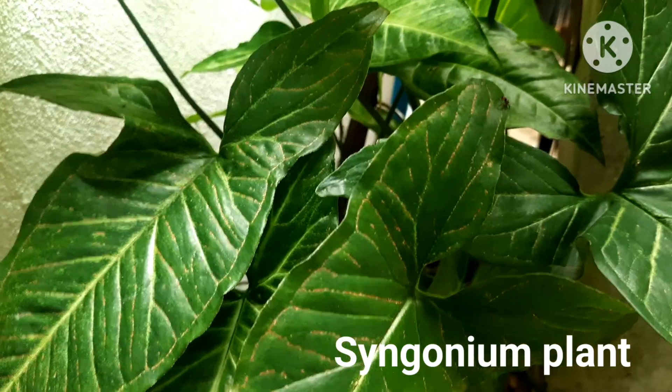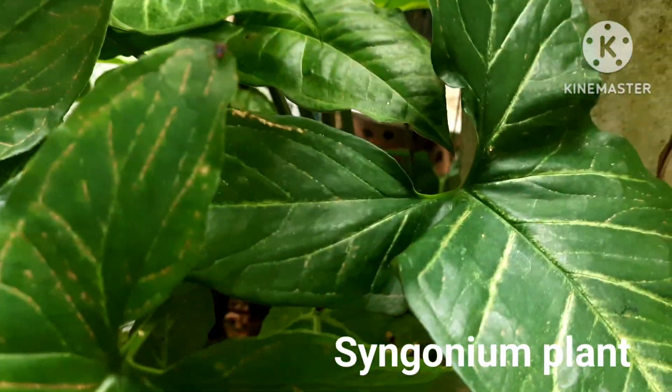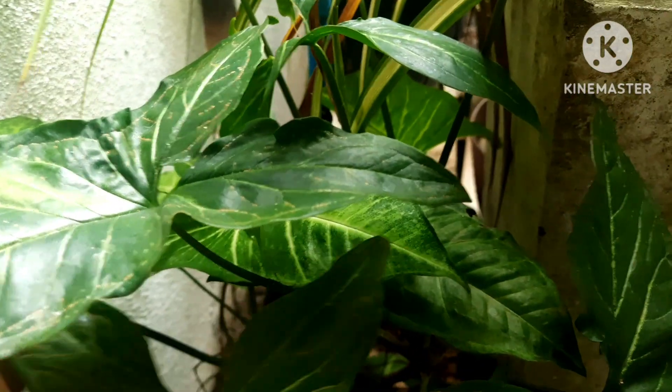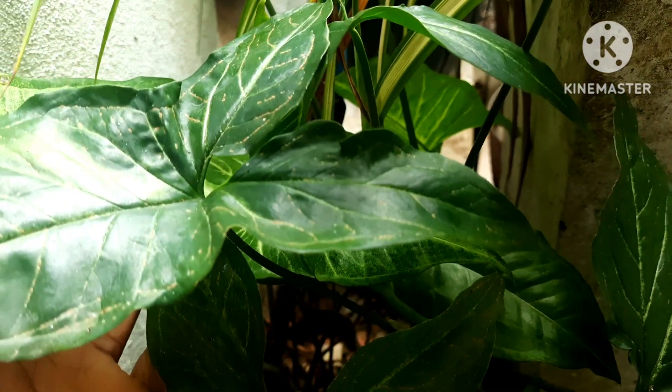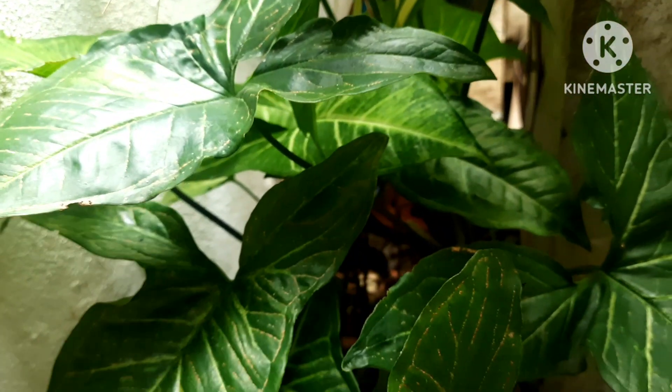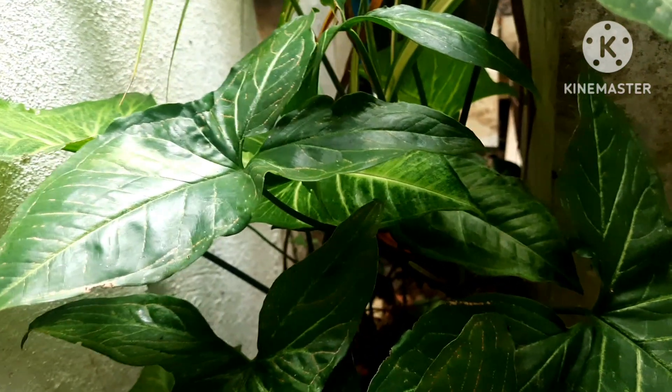Syngonium, the arrowhead plant, is another plant which loves the shade. These plants do not like the bright sunlight area. Locate them indoors or in a place where they get partial sunlight. These are shade loving plants and they grow really well in the shade.